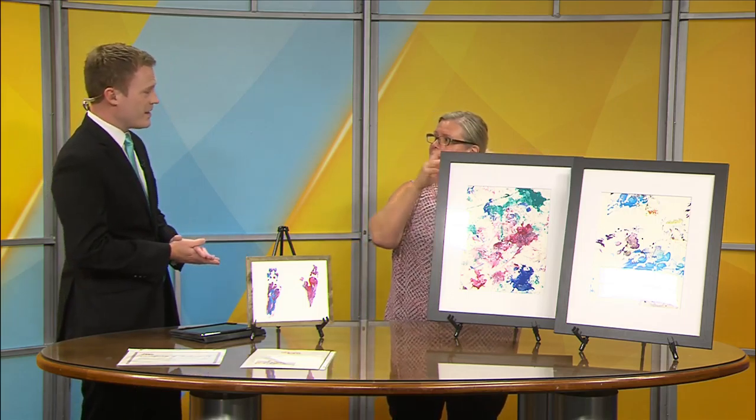We also have a silent auction. The ones that have the collaborative watercolor will be in a silent auction — about 10 or 11 of those pieces. So bid high, bid often.